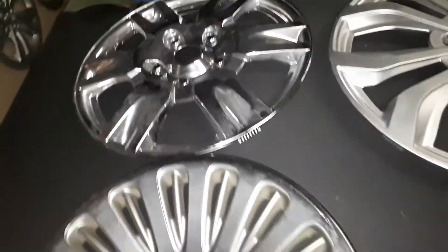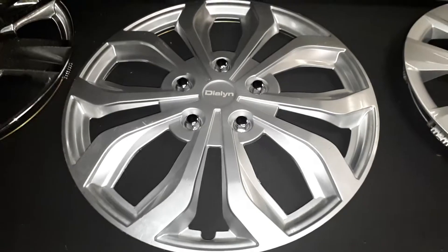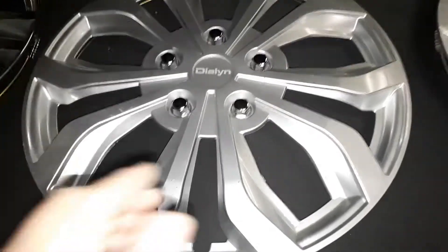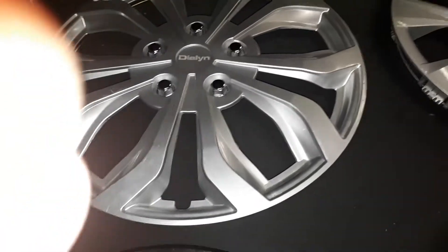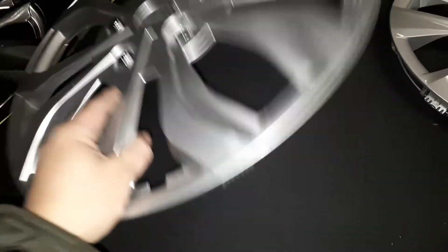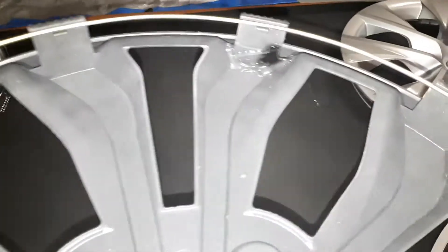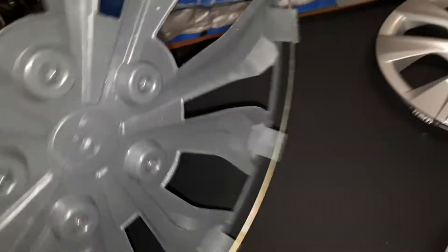Next we have this dealer — however you call it — fairly new-looking wheel cover. That one's an 18-inch. All the clips and the ring are there. I had to repair it — I put some hot glue on it to straighten it out and it seemed to work just fine.